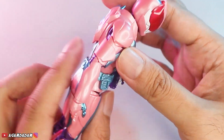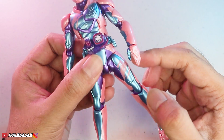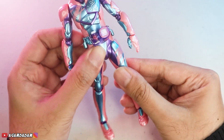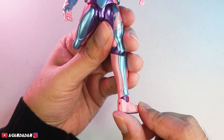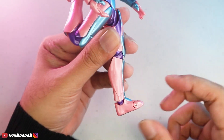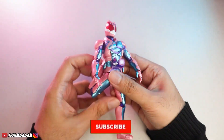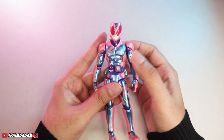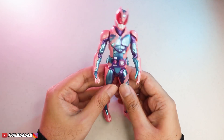Beltnya ngikut tapi dia nggak nempel sebenernya, dia terpisah. Kakinya bisa split segini jauh, ada artikulasi di pahanya, bisa sedikit diputer. Di-adjust seperti ini, menendang ke depan, menendang ke belakangnya segini. Lututnya maksimal segini, untuk kakinya bisa diputer. Ada artikulasi lagi di ujung kaki, bisa ke atas sedikit, ke bawahnya juga sedikit aja karena mentok di armornya guys. Cukup oke, cukup keren, karena desainnya yang lumayan ramping nggak ada macam-macam armor, jadi bergeraknya bisa cukup fleksibel.